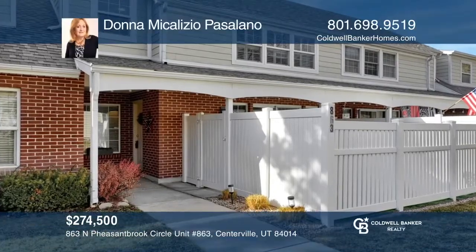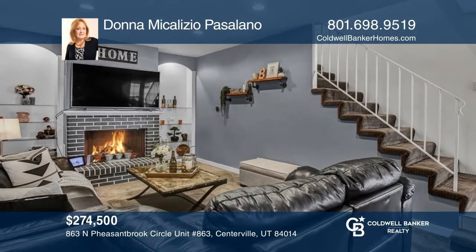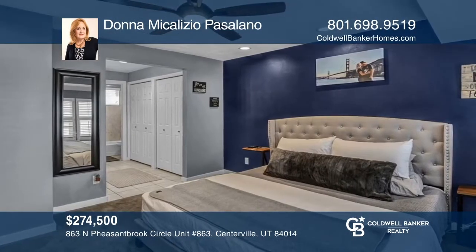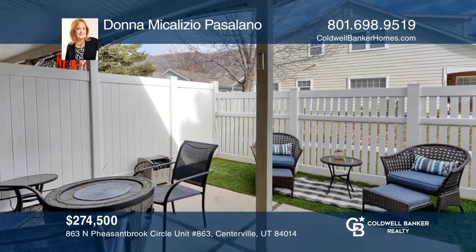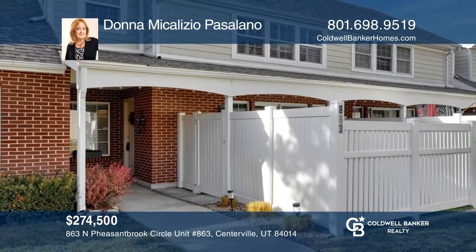Beautifully updated, this immaculate residence offers a remodeled kitchen and bath, newer stainless appliances, updated carpet, and more. Upstairs, you will find three bedrooms, including a large master suite with a full bath. An attached garage, private patio, and park-like grounds with great amenities round out this ideal property. Contact Donna Pasolano for more details.